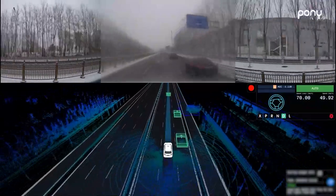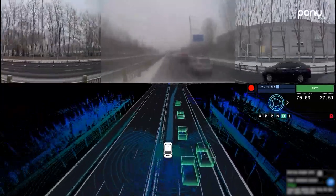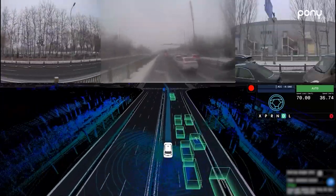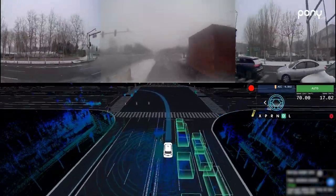With the slippery road covered in heavy snow, the vehicle's control ability is tested. We adjust the control parameters in real time according to the actual driving conditions of the vehicle to ensure the vehicle strictly follows the planned trajectory.